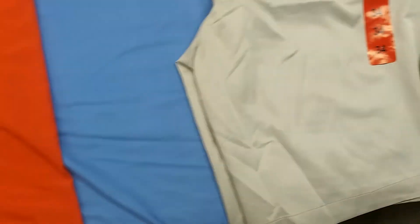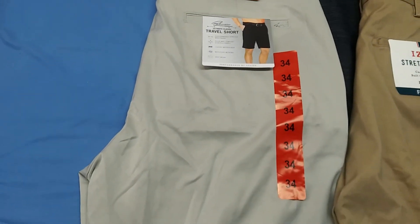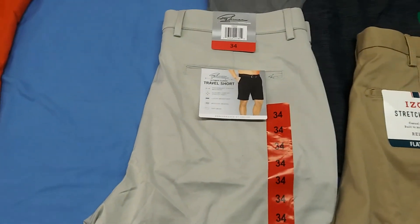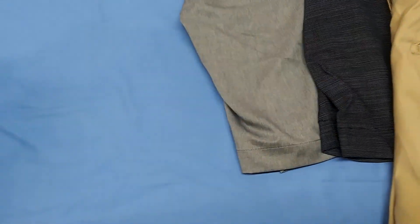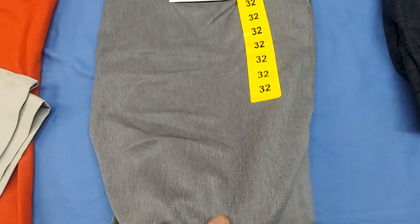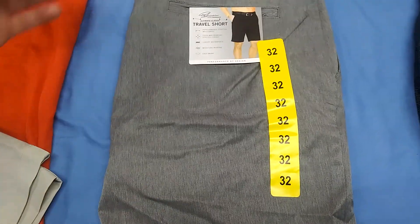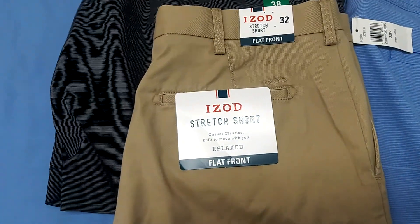Greg Norman in 34s — pretty sweet shorts. You got another Greg Norman here — these are more of the ombre style, size 32s. You got some relaxed flat front shorts, size 32, in khaki.